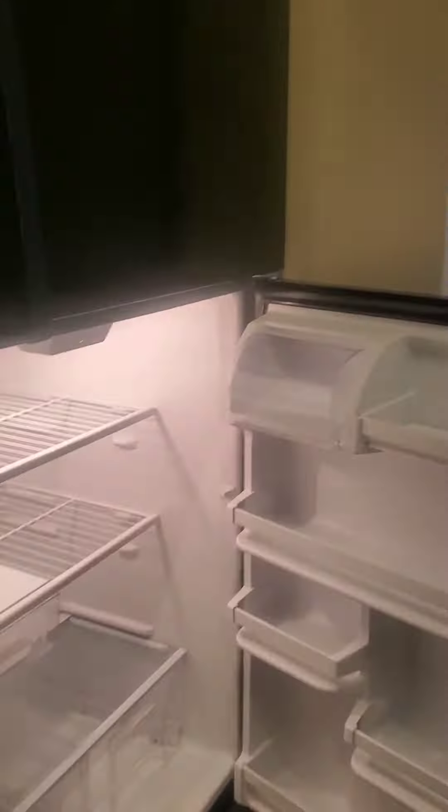First of all, I check the refrigerator, make sure everything is done correctly. I check the seals to make sure that they are clean because you don't want to leave any trash behind on that. Check the freezer, make sure everything is done — no hair, no residue, none of that.